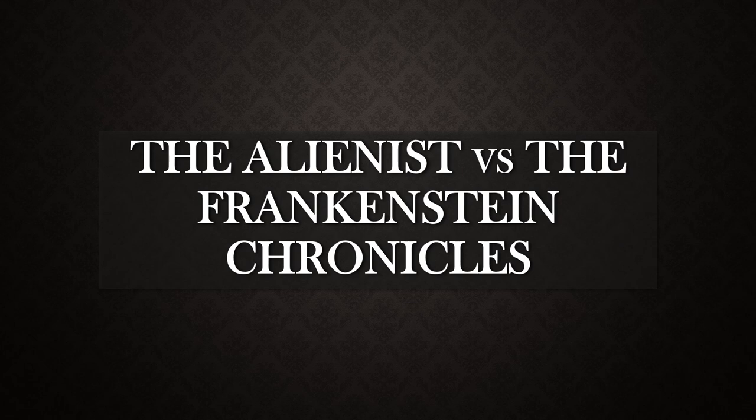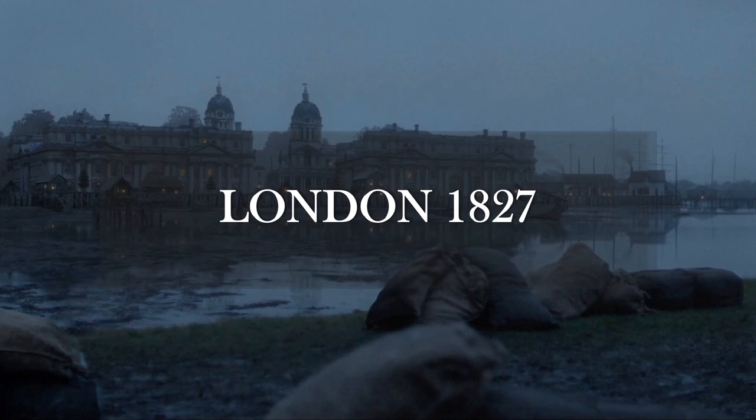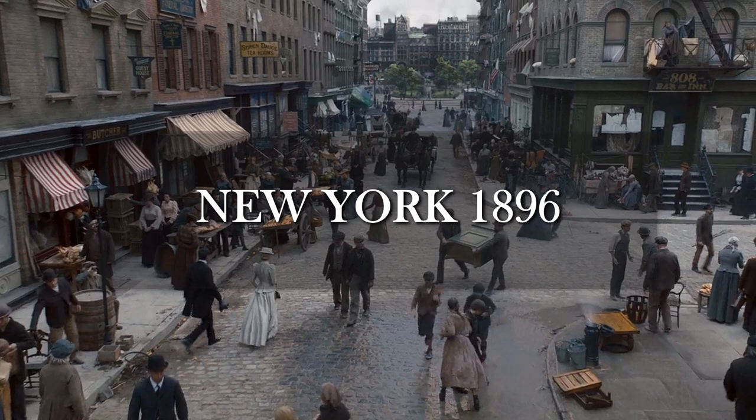Both shows are set in the 19th century. The Frankenstein Chronicles is a procedural investigation into the supernatural. While shot in Belfast, the story is set in pre-industrialized 1827 London, just before the founding of the Metropolitan Police Service in 1829. The costumes are designed by Irish costume designer Susan Scott. The Alienist, meanwhile, takes place in 1896 in New York City, which was in the midst of the Gilded Age, a period dating between the 1870s to the turn of the century, coinciding with the Victorian era in England.